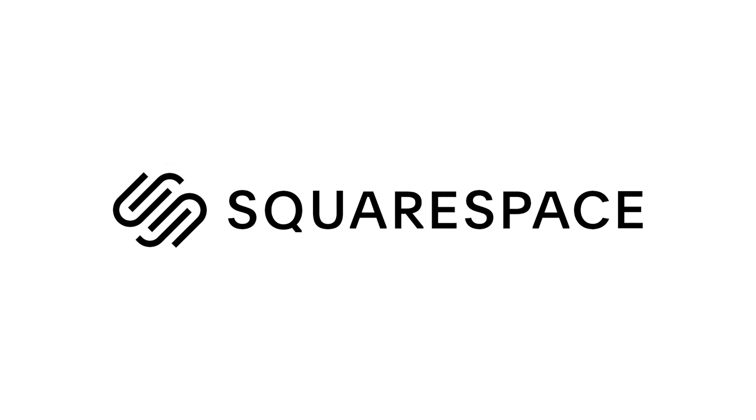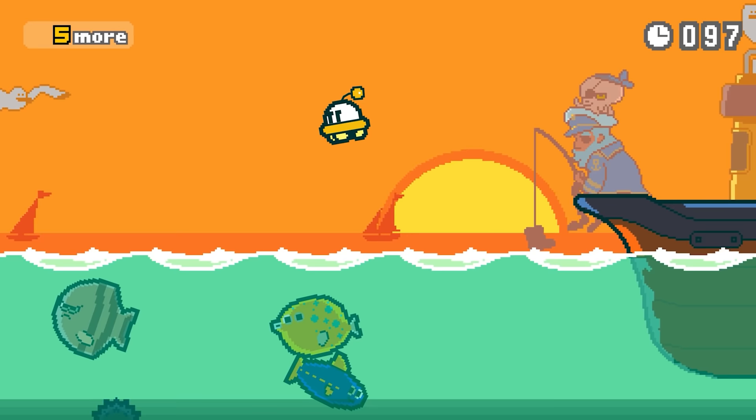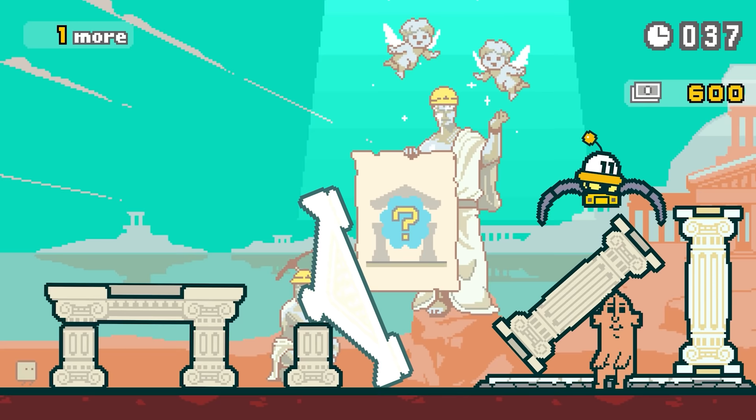This video is sponsored by Squarespace. So recently I was playing Part-Time UFO, which is this adorable little UFO catcher game from the creators of Kirby, and I wondered out loud: why do Japanese UFOs look like that?